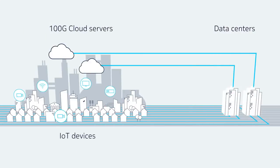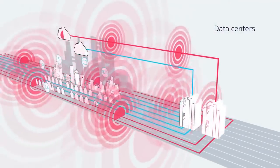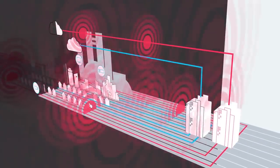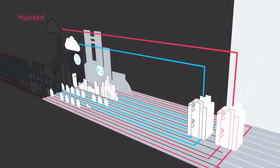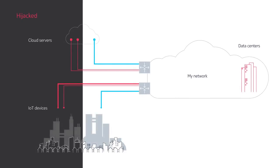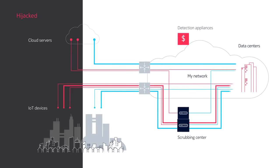Today's hackers are launching intricate terabit-level attacks by hijacking hundreds of thousands of IoT devices and cloud servers. These attacks are difficult to pinpoint quickly, as appliance-based DDoS solutions lack the real-time context needed to unravel the complex components of an attack, giving hackers all the time they need to disrupt your network and services.